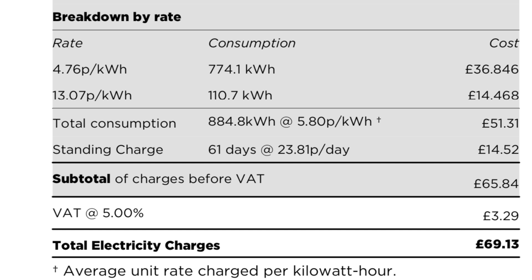The off-peak costs work out to £36.85 and our on-peak costs to £14.46. The key thing to take away is that even though my total consumption is 884.8 kilowatt hours for those couple of months, my average electricity cost is only 5.8 pence per kilowatt hour, which is absolutely fantastic. This is why this setup really works for me — even though I'll always have to pull from the grid with two EVs, it's not breaking the bank.